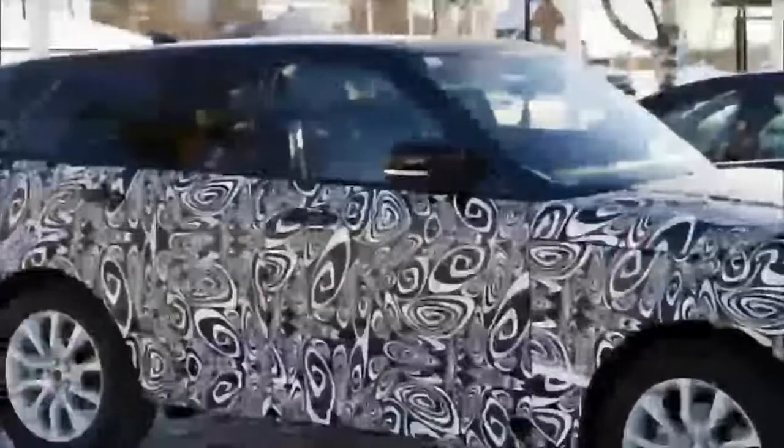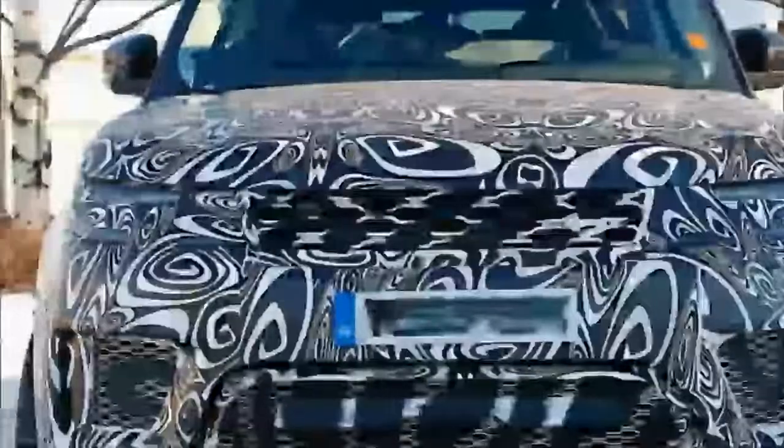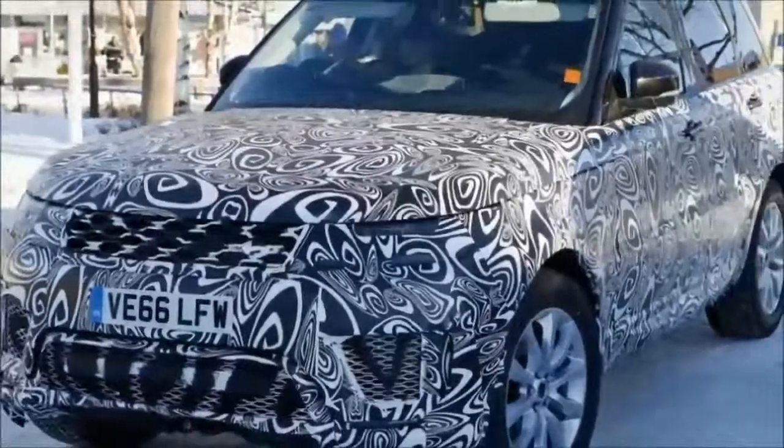There is also a revised grille surround and the lights at both ends appear to feature revised internals. Similar updates look to be set for the flagship Range Rover SUV, whose current generation was launched a year prior to the current Range Rover Sport.